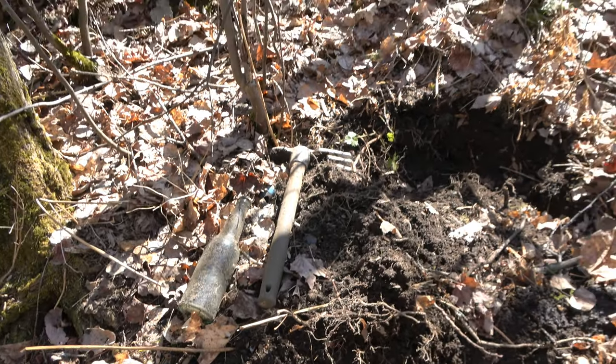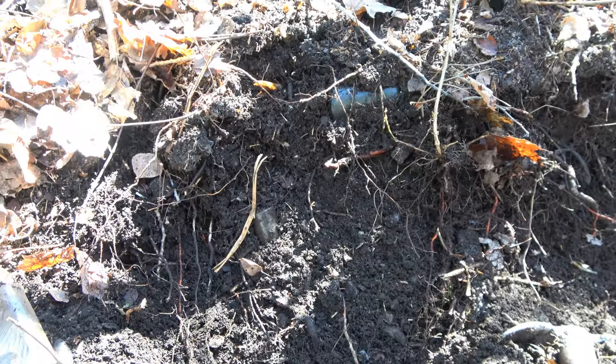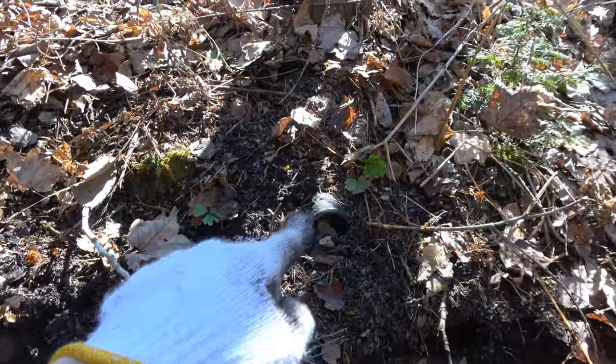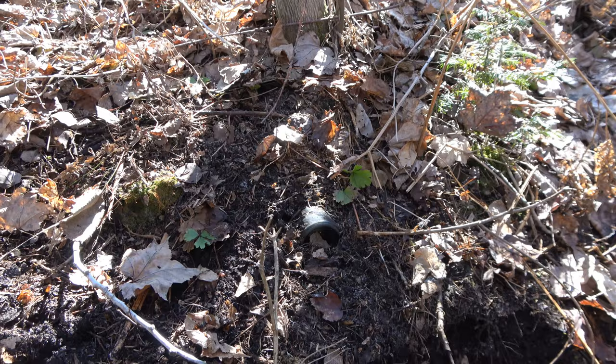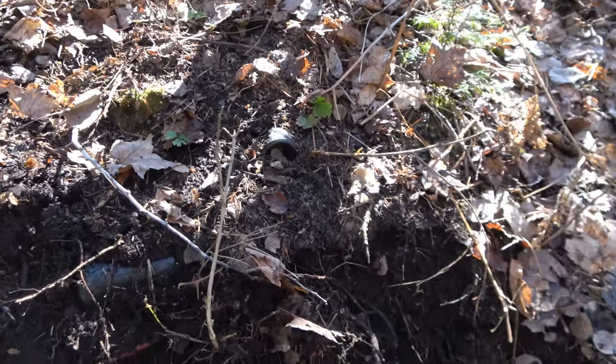We're gonna keep digging around and see what we can pull out. Digging around a little bit more — not much is coming out, but I cleared away some leaves. We got a bottle there, got a bottle sticking out right there. It looks like a plain alcohol but it kind of goes up this hill. It's not very deep, but hey, bottles are coming out.